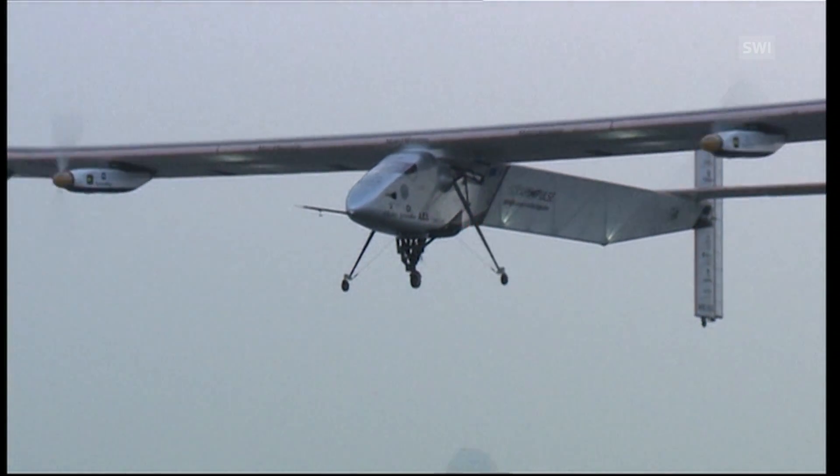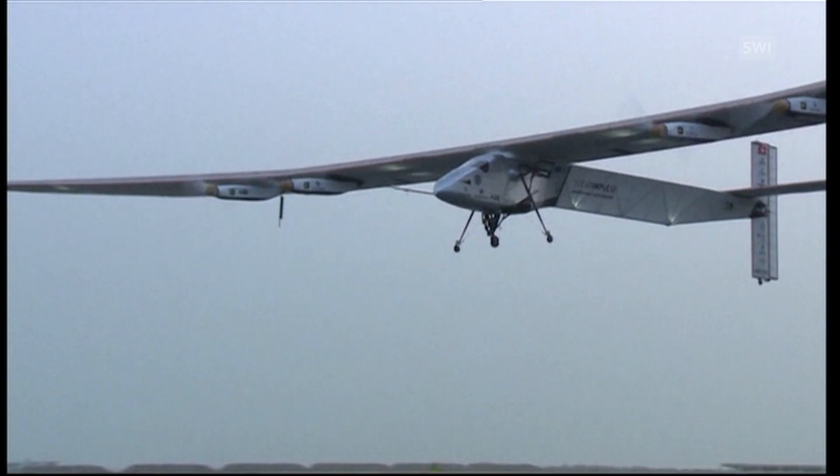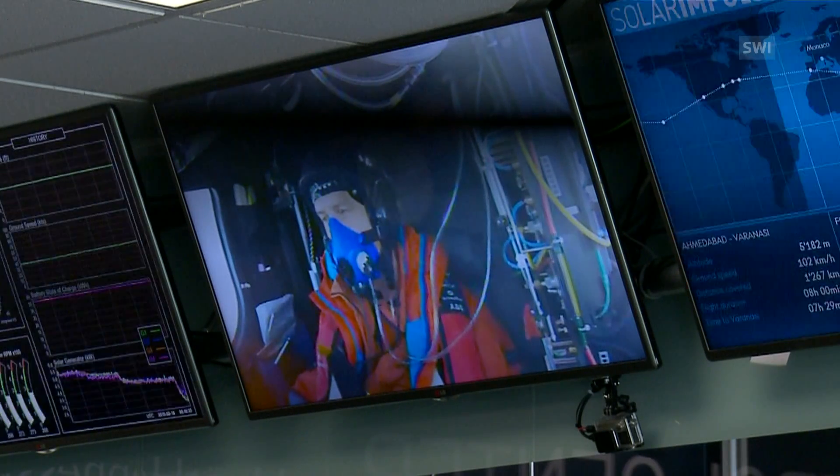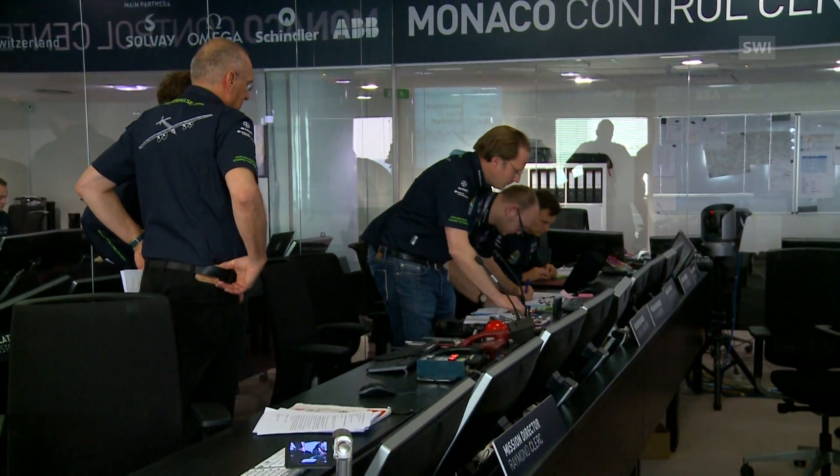There's only one man sitting in the cockpit of this solar plane — or is there? Actually, the pilot is assisted by a team of 20 engineers. The Solar Impulse control base in Monaco is in permanent contact with the pilot, and a team of meteorologists works out the perfect flight route hour by hour.